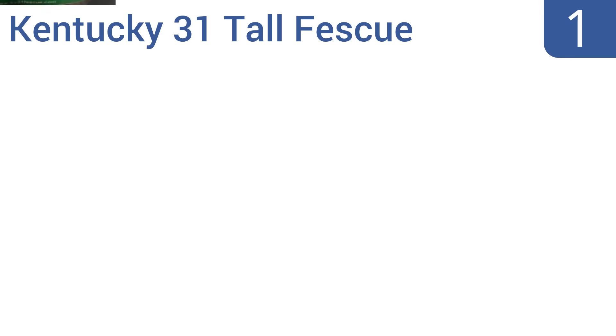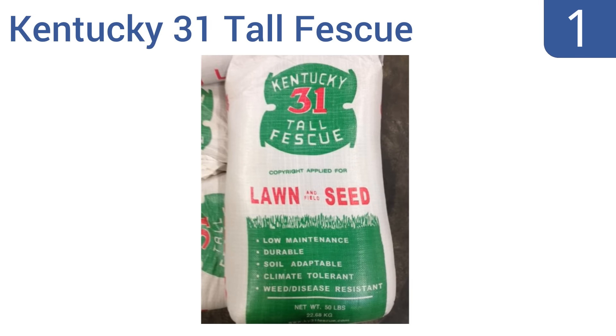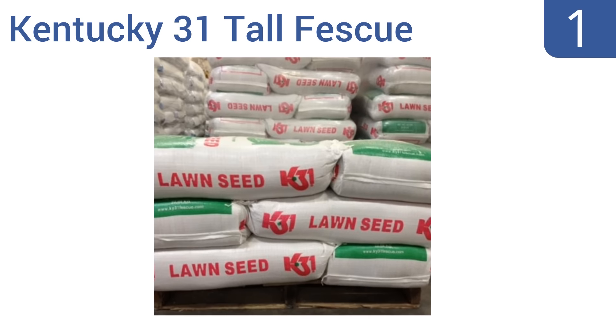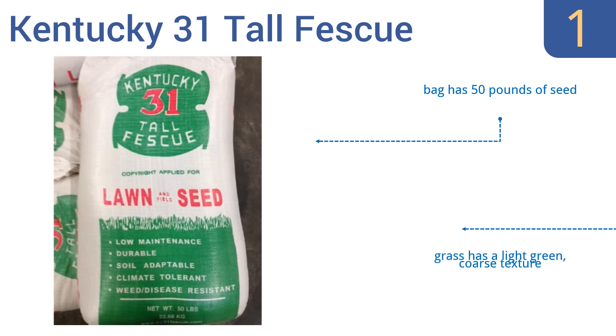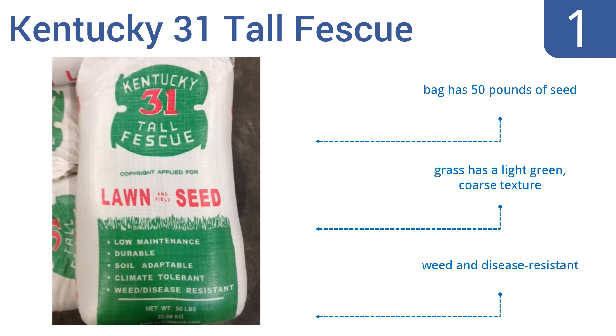And coming in at number 1 on our list, perfect for both professional gardeners and homeowners alike, the Kentucky 31 Tall Fescue Grass Seed is highly tolerant to sun and heavy foot traffic, while also requiring very little maintenance to stay green once it sprouts. The bag contains 50 pounds of seed, and the grass it produces has a light green coarse texture and is weed and disease resistant.